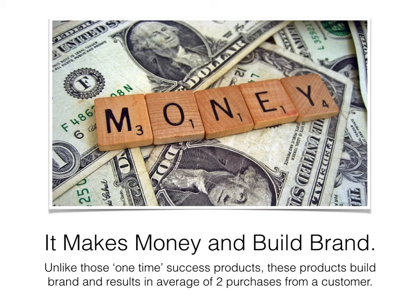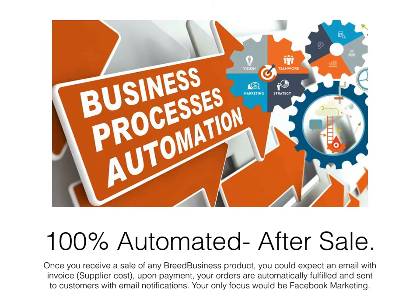Unlike one-time success products, these products build a brand and result in an average of two purchases per customer. The majority of our customers have bought more than one time. We're still working on email marketing, but even right now most of our old customers have bought more than one item from our store.